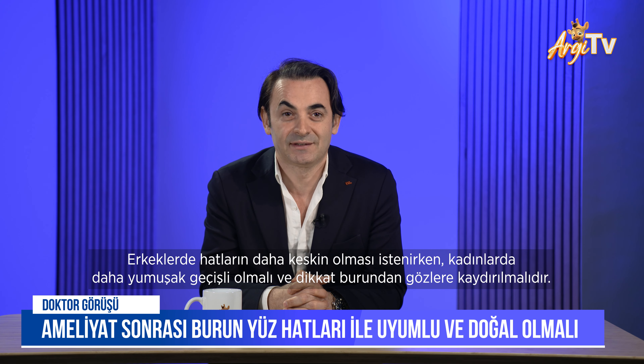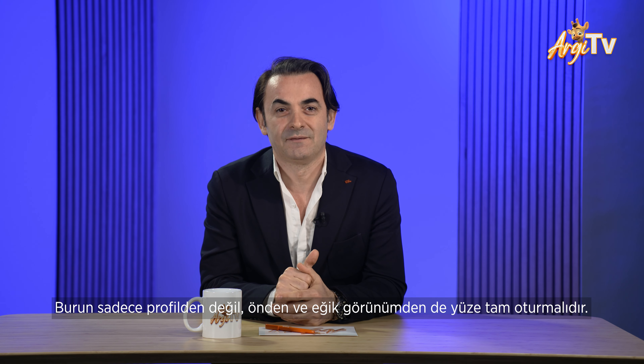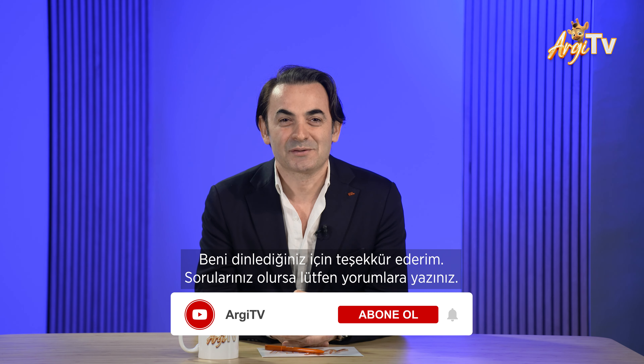Attention should shift from the nose to the eyes. The nose should perfectly fit the face, not only from the profile, but also from the frontal and oblique views. Thank you very much for listening to us. Please, if you have questions, send them and comment on our videos.